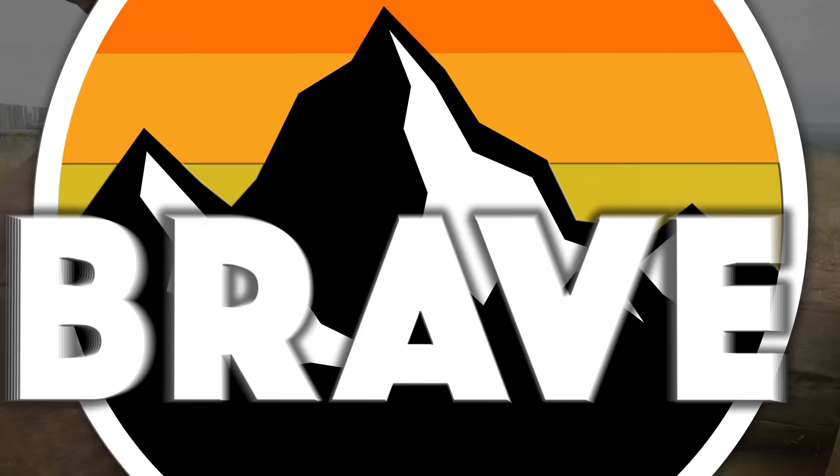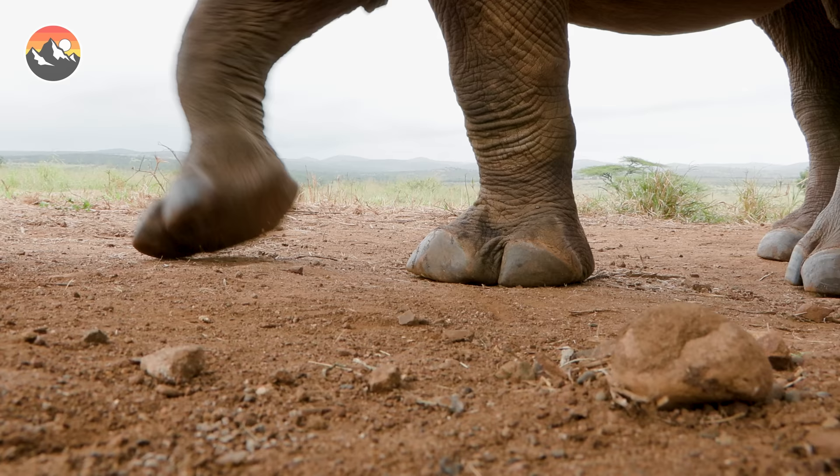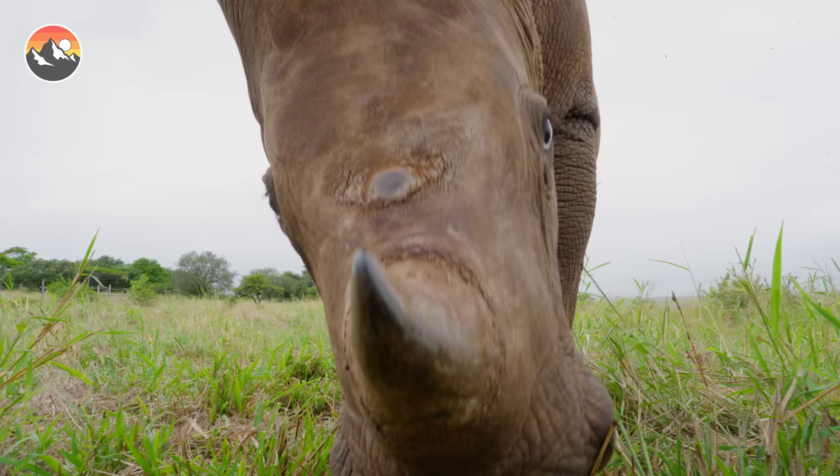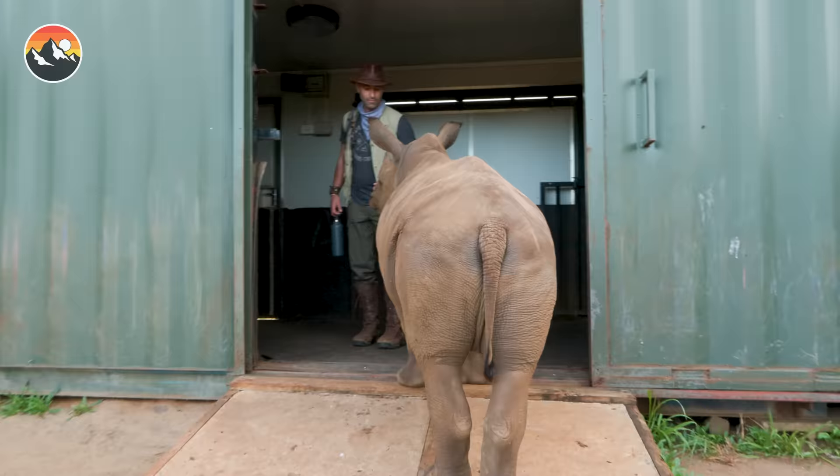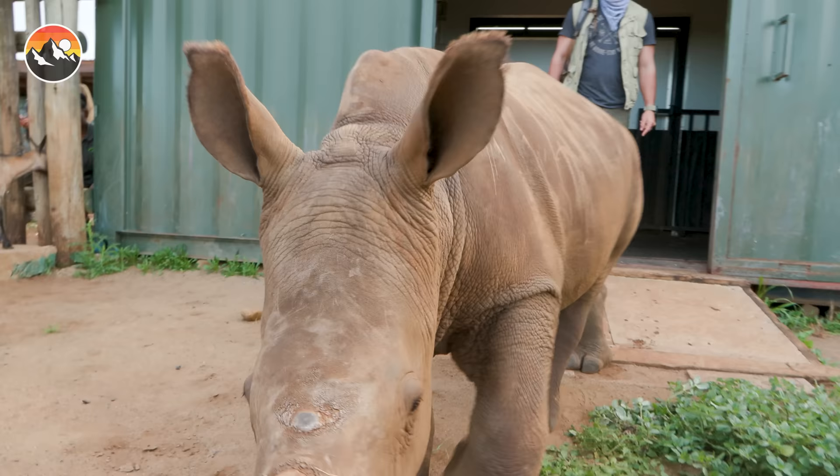Over the years, I've had the chance to work with many adorable baby animals, but none of them were built like a tank. Today, I'm visiting the Zululand Conservation Trust's Rhino Orphanage, and for the past year they have been tending to the needs of a little orphaned rhino named Lyco.